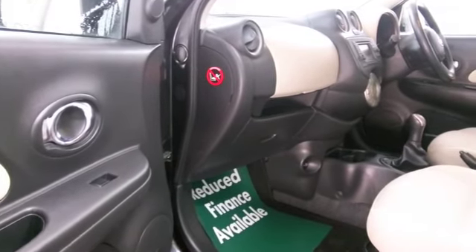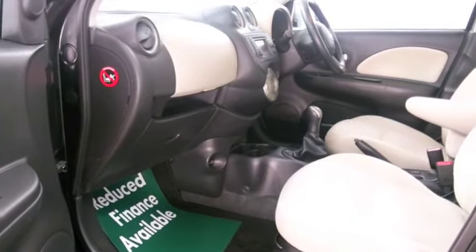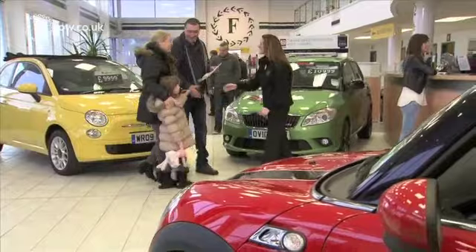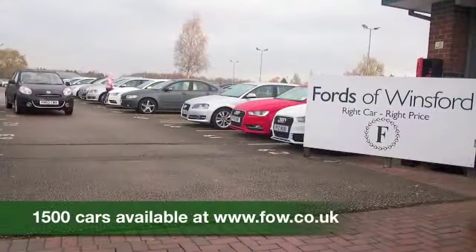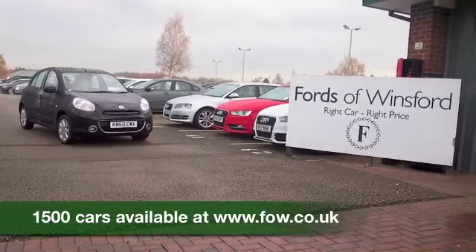We've got a really nice cloth interior. It's a compact car, but it's got a kind of big car feel to it, so I think you'll feel very comfortable. All around airbags, climate control, CD and radio to keep you entertained — all the right stuff. Discover this great car for yourself at Fords of Winsford.